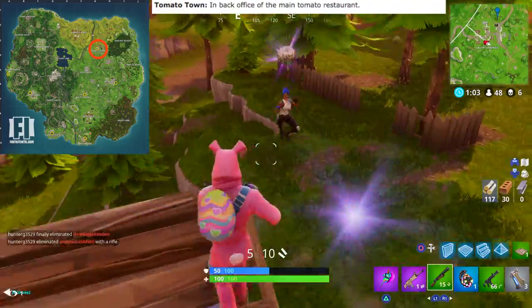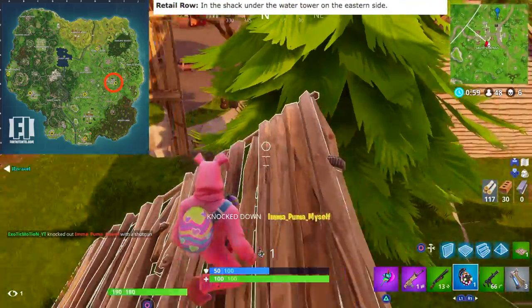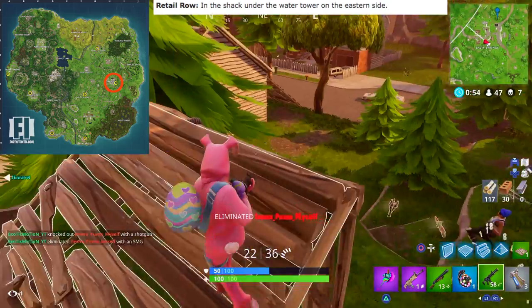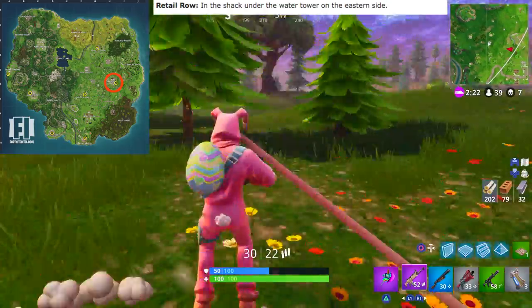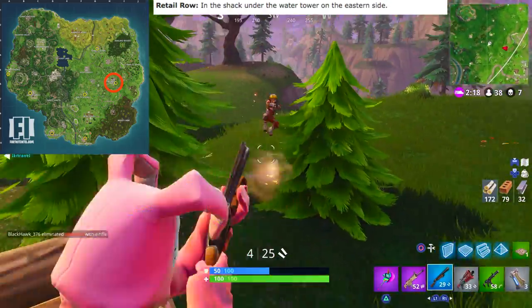There's one in Retail Row as well. It's in the shack under the water tower on the eastern side. A lot of people know where the water tower is in Retail Row, so basically once you go to the water tower, there's a little shack underneath it — just go in there and you'll find one of the gnomes.